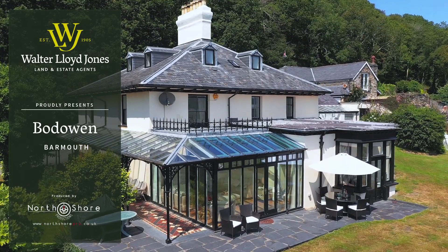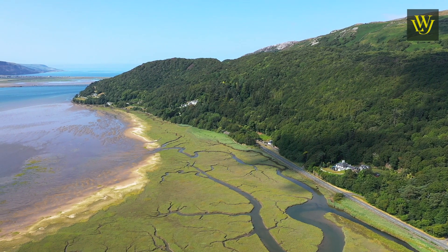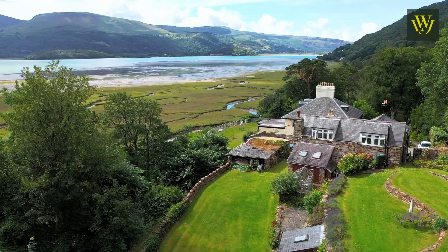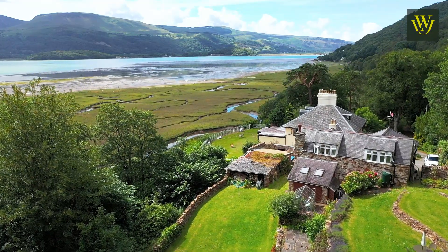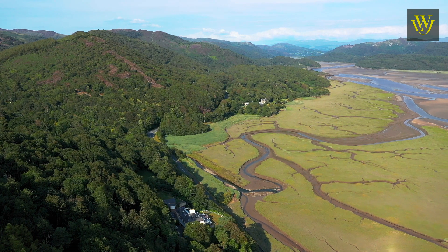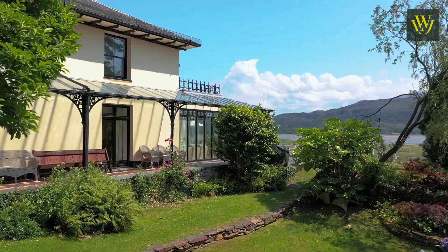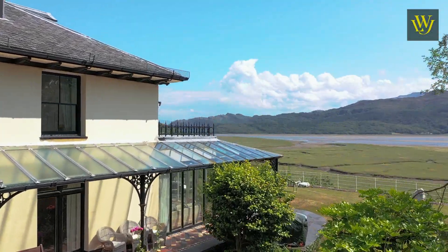Living here, we very quickly found that Bod Owen is not just a home — not even a lifestyle. Bod Owen is a way of life, and one which we have thoroughly enjoyed. On the north side of the Mawddach estuary, which is one of the most beautiful estuaries in Britain, Bod Owen is in a southeast-facing horseshoe, protected from the prevailing winds — a sun trap in the mountains, looking out over the estuary to Cadair Idris.